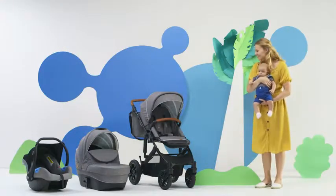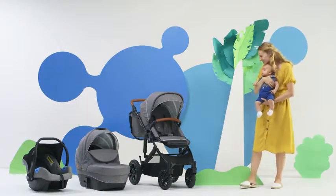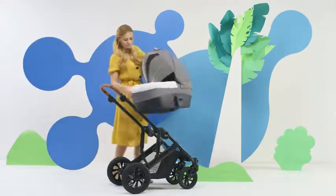Sooner or later, every parent has to make a decision: change their pram as their child grows, or buy one for several years to come — such as the Prime.